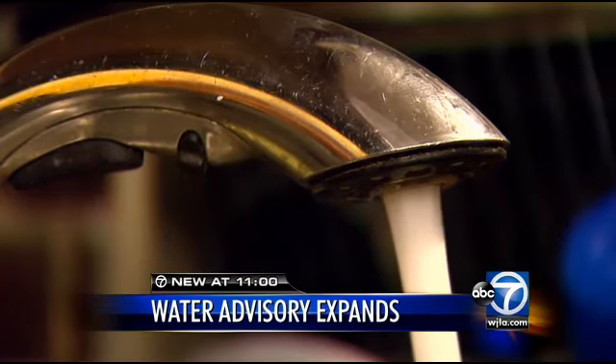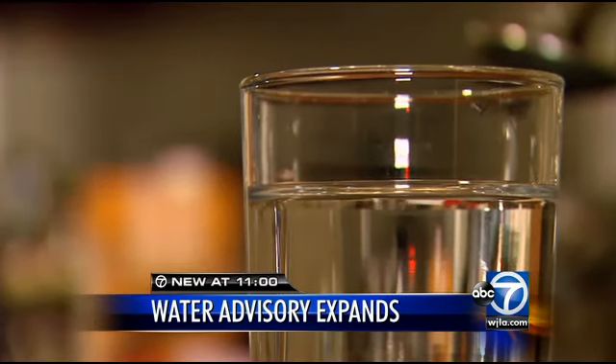Resident Tammy Fields is also in the no-drink zone. She went to put the water on, nothing came out, and then all of a sudden it shot out and the water was just black.